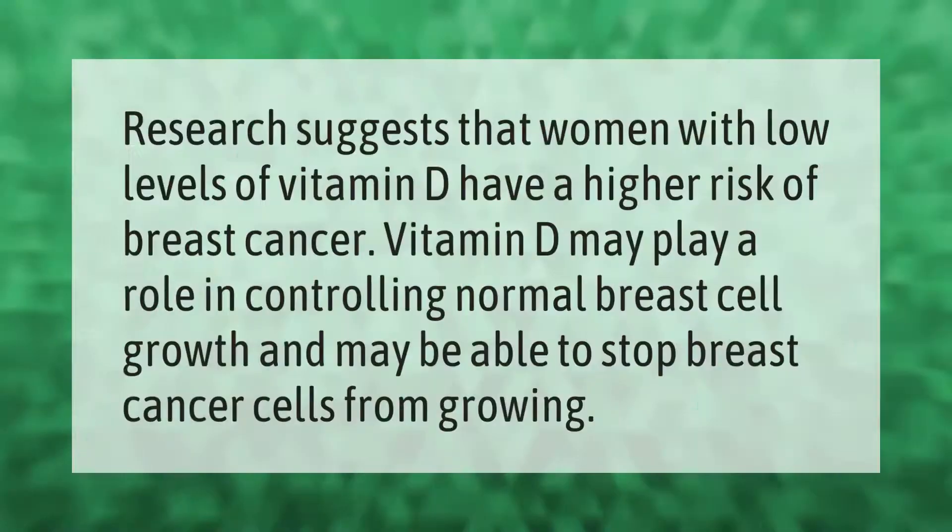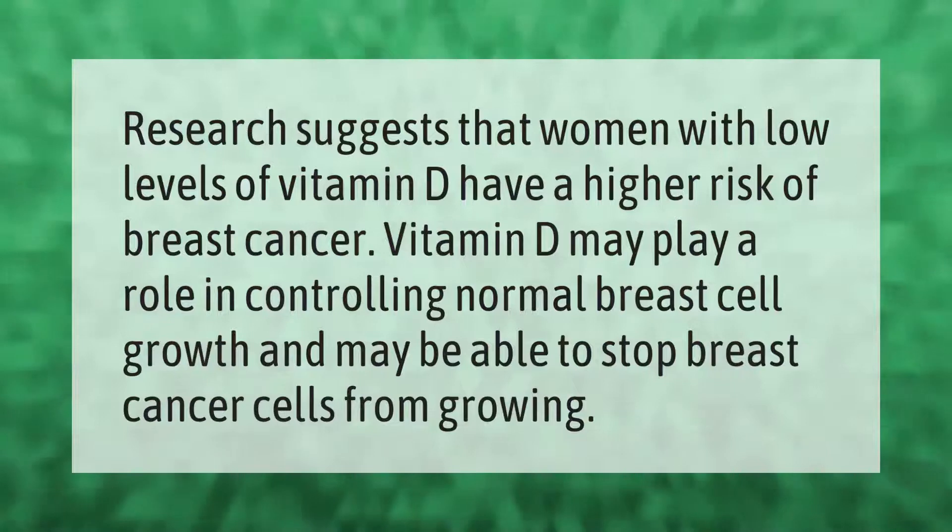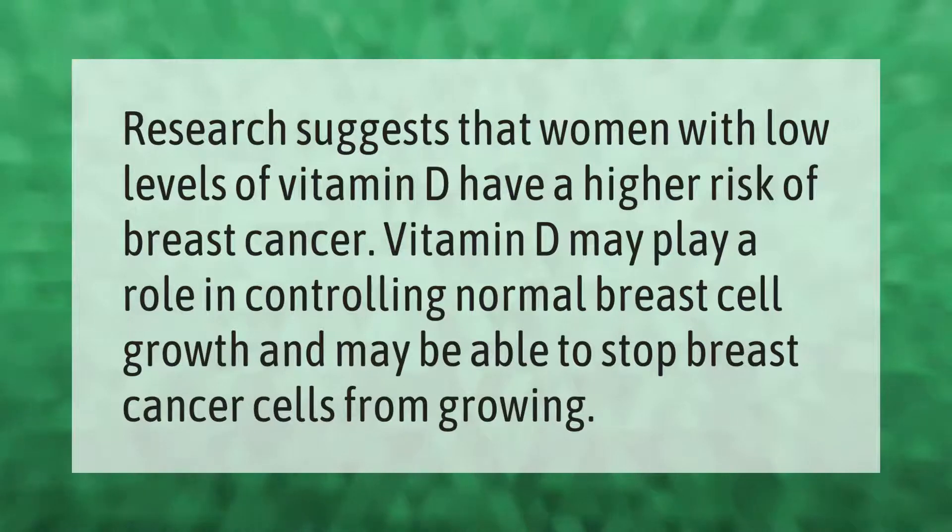Research suggests that women with low levels of vitamin D have a higher risk of breast cancer. Vitamin D may play a role in controlling normal breast cell growth and may be able to stop breast cancer cells from growing.